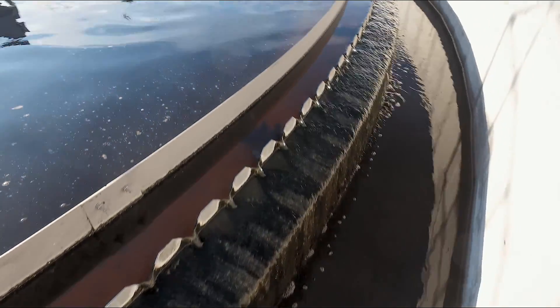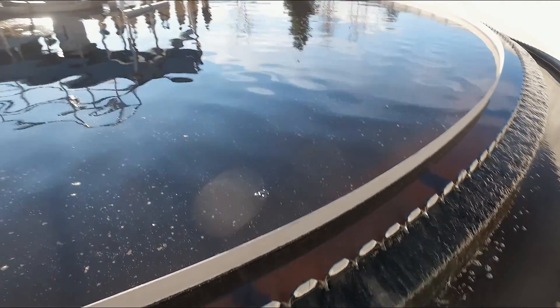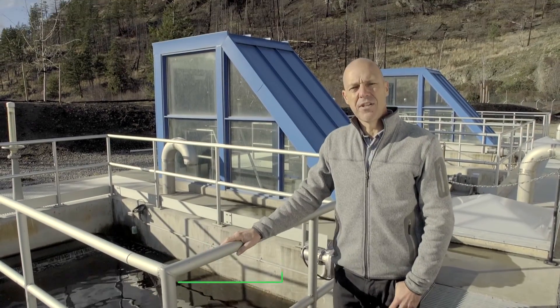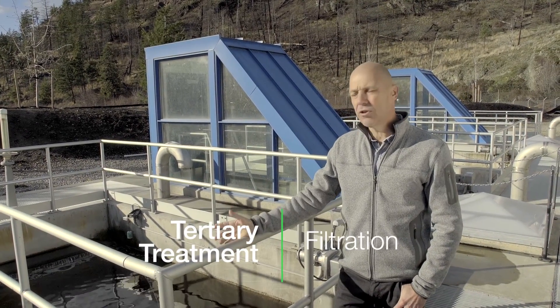The clean clear water that travels over the weir then goes down into tertiary treatment, ready for filtration and UV disinfection. This is the third and final stage of the wastewater treatment process — tertiary treatment.